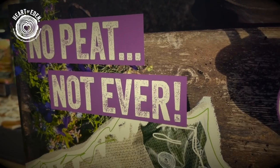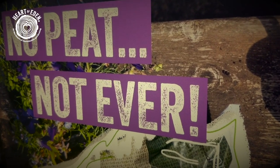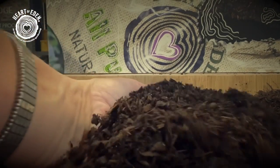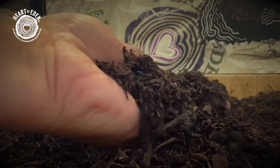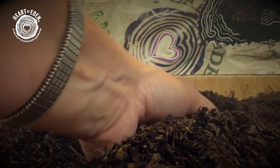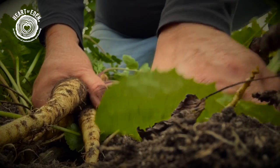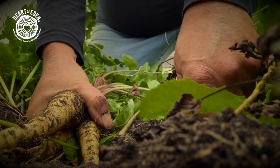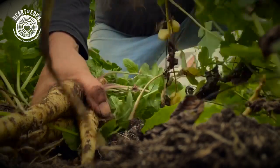What makes Heart of Eden different is that we've never used peat in any of our products and we never will. We designed specifically a peat-free compost for the modern market which is sustainable and deliverable on a large scale. This was important because there was a hole in the market — someone had failed to do this particularly during the COVID period — and so we stepped up and we've been successful in doing that.